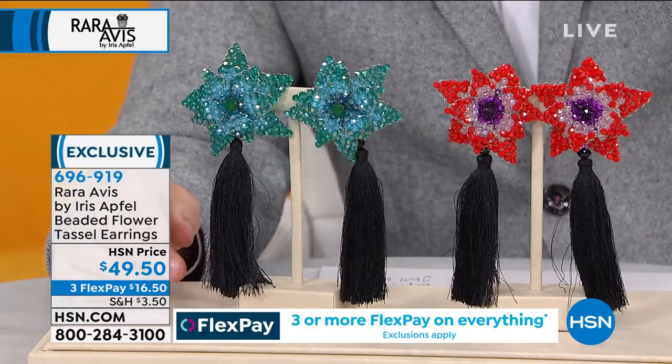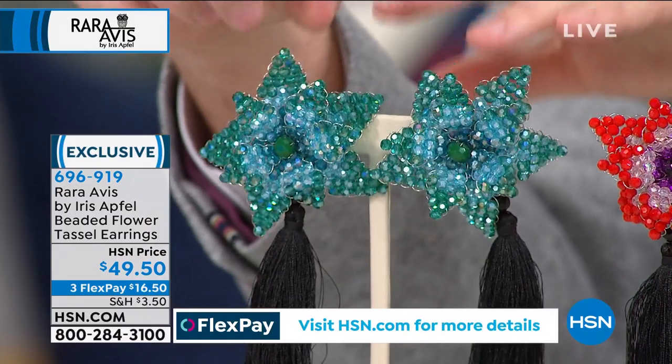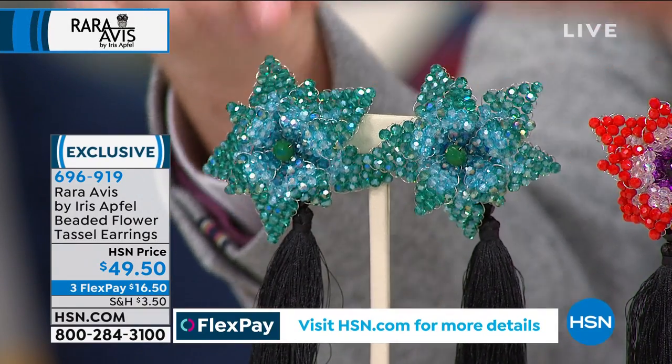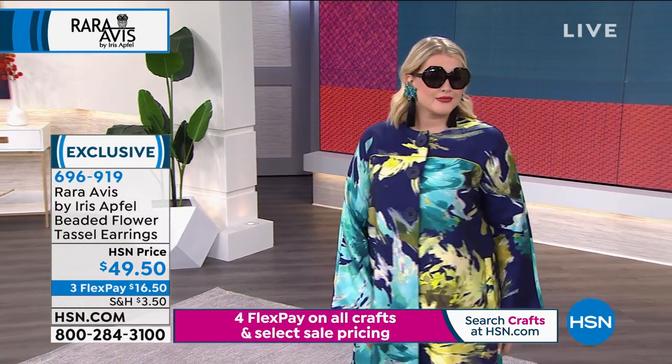It is big, it is — as Iris said in one of the earlier videos — flashy and dashy for sure. $49.50. If you love jewelry and you love to collect jewelry, and maybe that's your thing with Iris, you really think of Iris and you think of the wonderful pieces that she wears. She is involved intimately in every step of the design process.